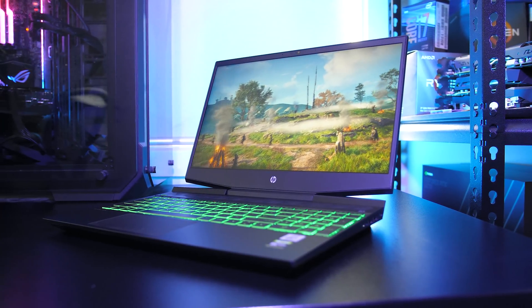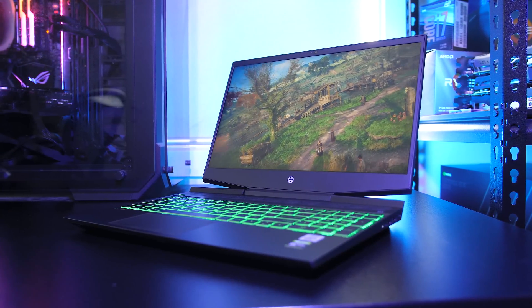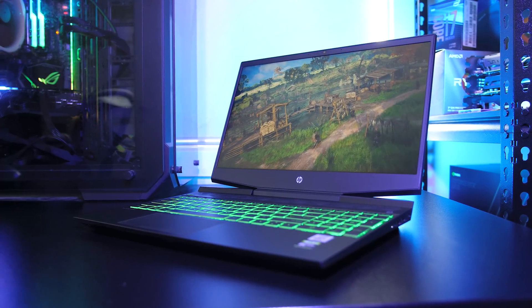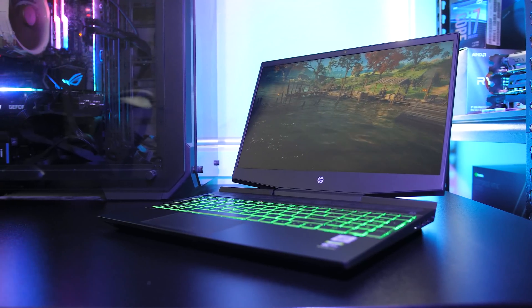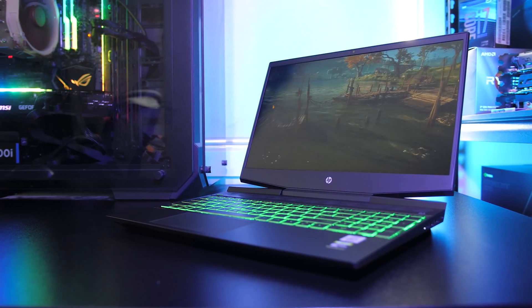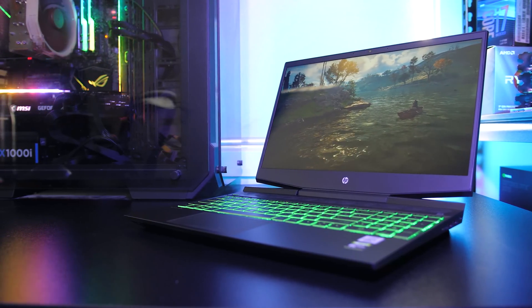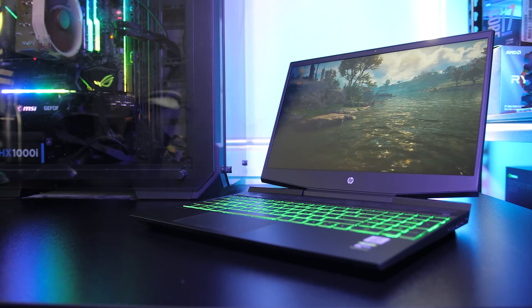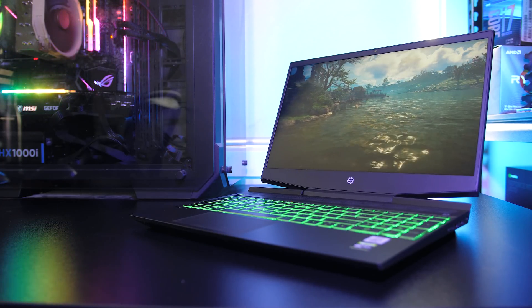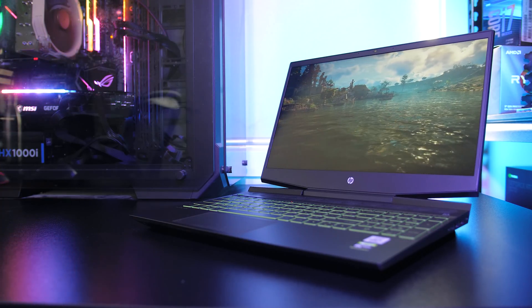So all things considered, despite the Max-Q graphics the Pavilion 15 is still doing quite well in games — better than other machines I've tested with the same tier graphics. This is all while having a quad core processor. As mentioned near the start of the video, I just haven't found extra cores to help a lot in today's games, but this could change with newer upcoming titles. I'll test the Pavilion 15 in many more workloads in the upcoming full review video, so make sure you're subscribed with the bell checked to find out more.